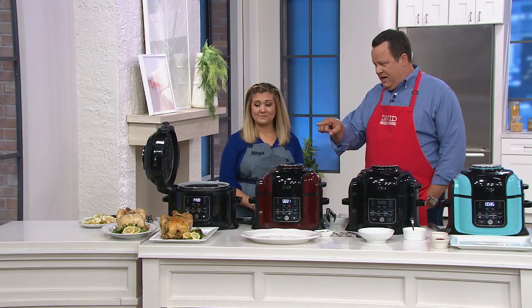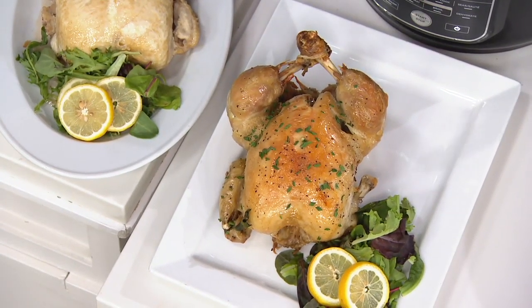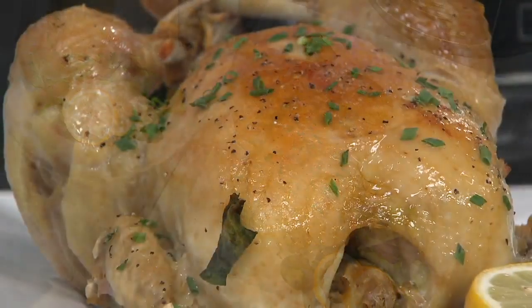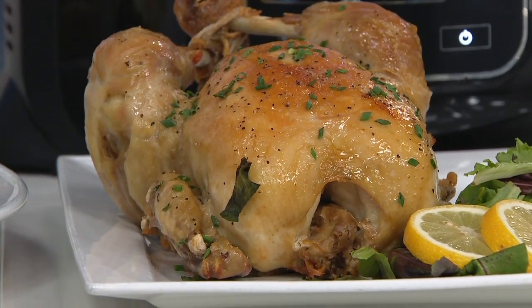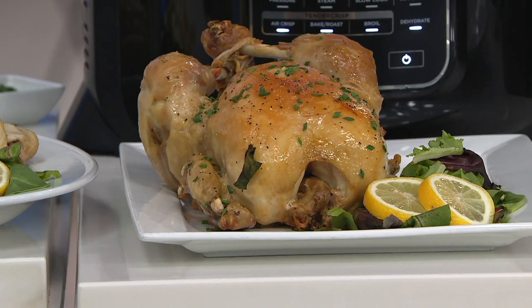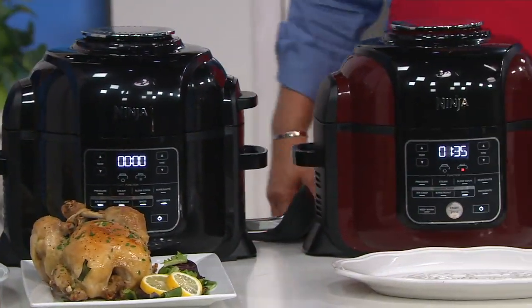We're going to cut into this chicken to show how juicy it is, and then we're going to talk colors and value because this machine is incredible. Tell us a bit about the Ninja Foodi and why you think most people will welcome this in their kitchen. So we developed the Foodi for two reasons: we saw that pressure cooking was on the rise, as was air frying. We said, what if you put those two things together? Can you make dinner faster, easier, so that you feel happy and proud of the food you're feeding your family? And the answer is yes.